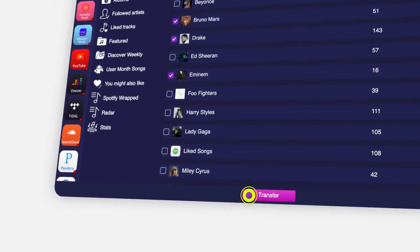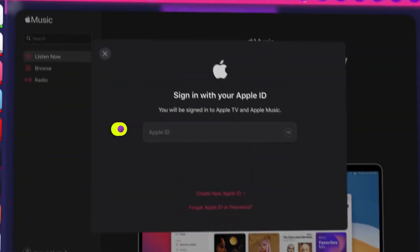Third, click transfer, select the service you want to migrate to, and log into it.